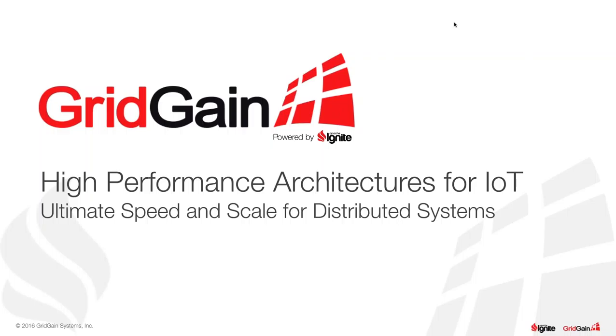Hello everyone. This is Elisa Baum, GridGain's Director of Product Marketing. We'll begin in just a minute, but first I need to conduct a bit of housekeeping. If you could please raise your hand using the hand icon located in the GoToWebinar control panel to let me know if you can hear me, that would be much appreciated.